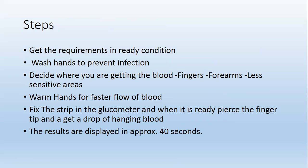Warm hands for faster flow of blood. Fix the strip in the glucometer and when it is ready, pierce the fingertip and get a drop of hanging blood. The results are displayed in approximately 40 seconds.